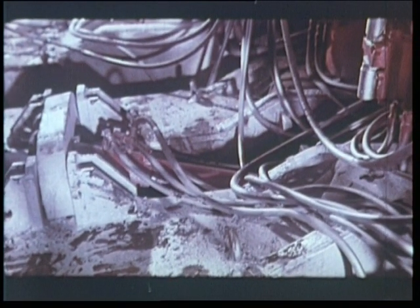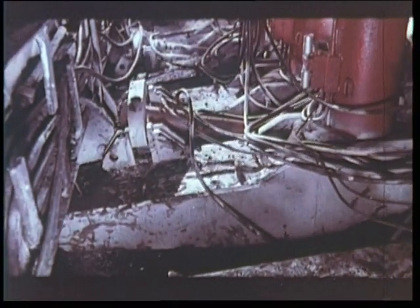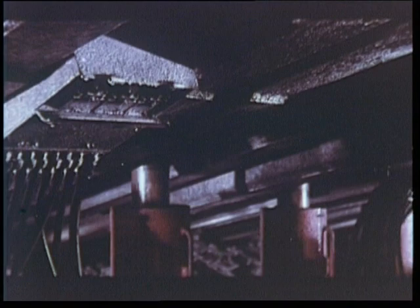En fin de course des vérins horizontaux, après 60 cm de progression, les étançons des piles sont desserrés. En arrière, le toit s'effondre. L'une après l'autre, les piles s'avancent contre le blindé, ne laissant à aucun instant apparaître la moindre carapace d'acier. Le déplacement progressif du soutènement était effectué auparavant par commande manuelle, pile par pile.